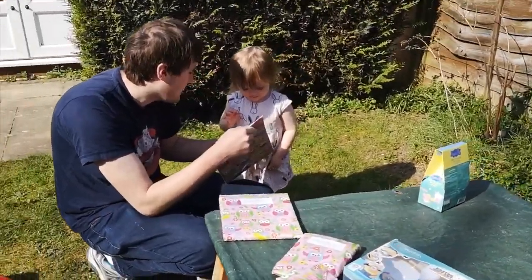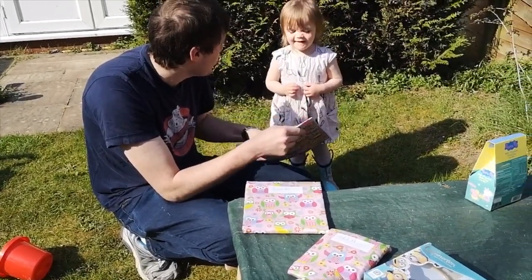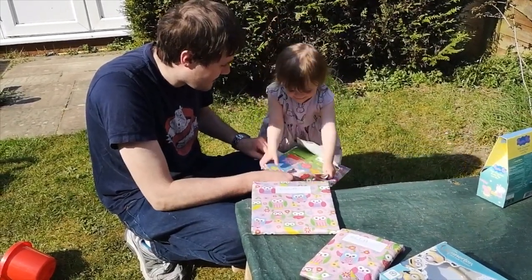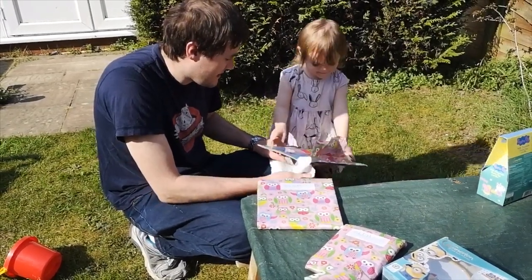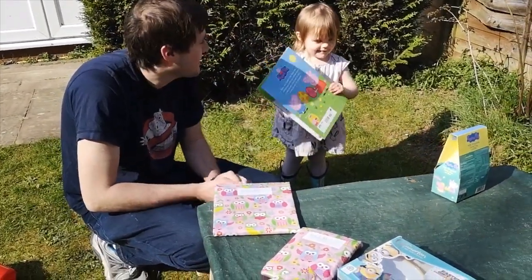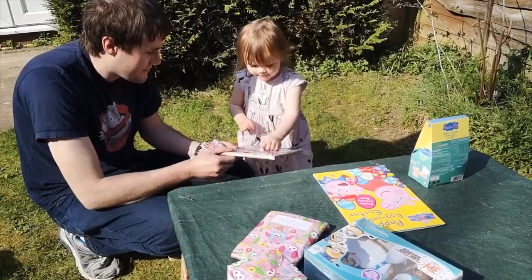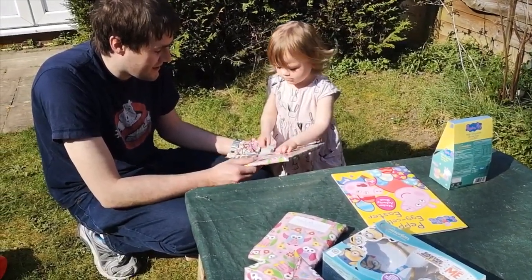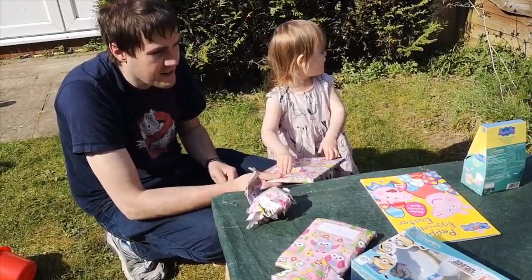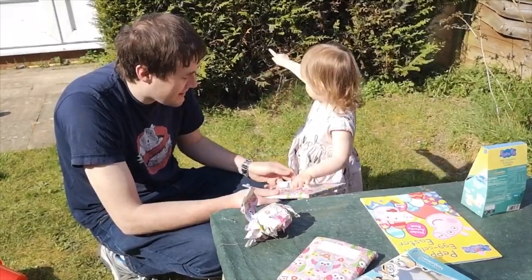Can I pull? Pull, pull, pull. Wow, a very little bit. A Peppa Pig bag! Wow, look! It's an activity book. Pull that bit. Pull, pull. Easter Bunny knows you very well, doesn't he? It was there, wasn't it? They were that way, that's right.